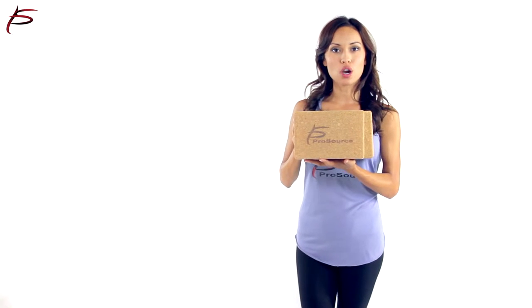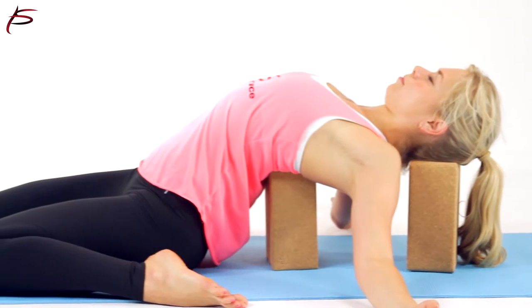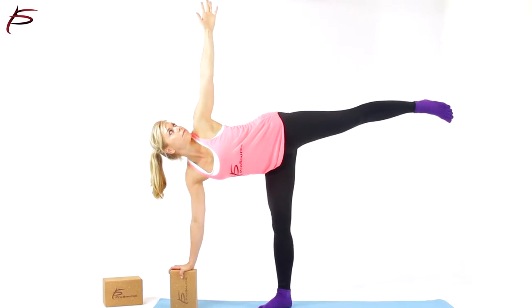ProSource cork yoga blocks are completely natural and produced without the use of any toxic chemicals during harvesting and manufacturing. They are heavier than traditional foam blocks, which adds extra stability.